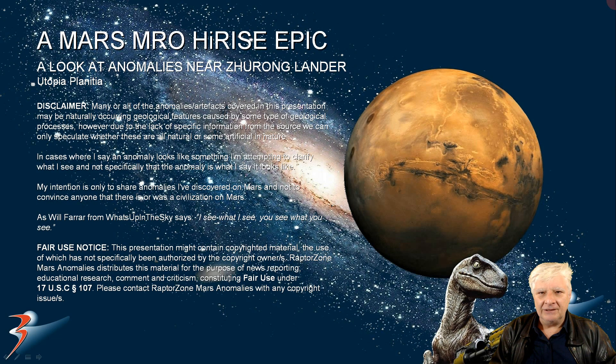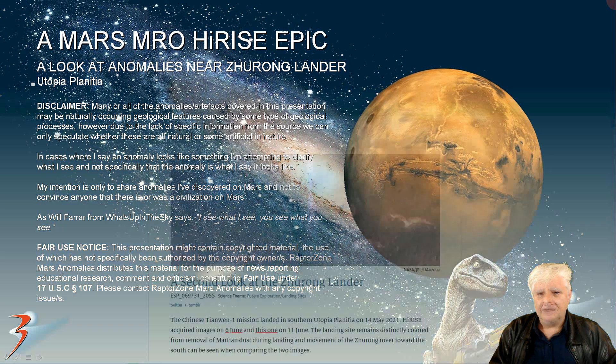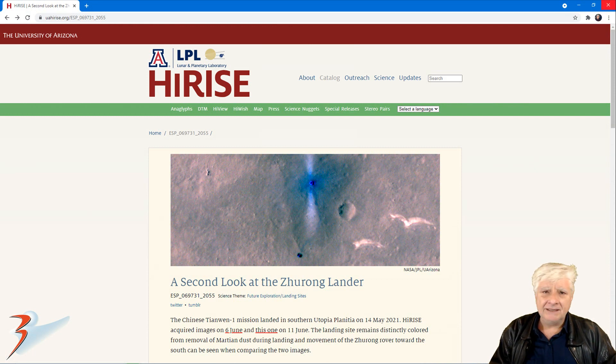Welcome back everyone, I hope you're doing well. Thanks for joining me for this episode of Mars Anomalies. We'll be having a look at some strange artifacts I've found near the Zurong lander in Utopia Planitia, located right there in the middle of nowhere between the Mars 2020 mission and the Curiosity rover and InSight lander. It's also not too far from the nuclear explosion that occurred on Mars in the distant past.